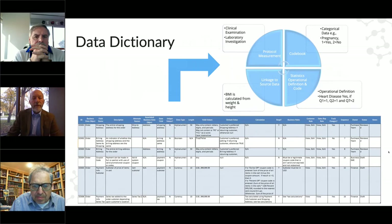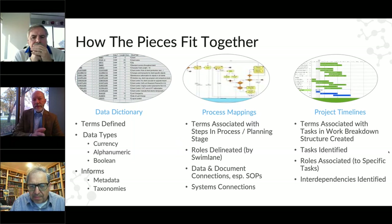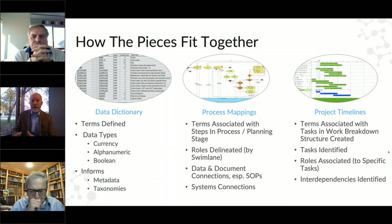On this next slide we can see how the pieces come together. To the left, we have the data dictionary; in the center, the process mappings; to the right, the project timelines. Within the data dictionary, we've defined the terms and identified different data types — whether alphanumeric, currency, or Boolean — informing things like metadata and taxonomies. Those terms will be associated with steps in your processes, which are broken out by swim lanes. You can then document your processes and fold that into your procedural documentation — your SOPs — while also identifying connections to actual systems. Project timelines take the tasks and put them into a breakdown structure identifying who's doing what, when, and the interdependencies.